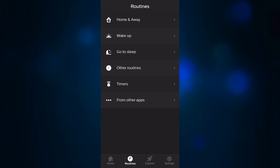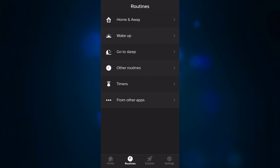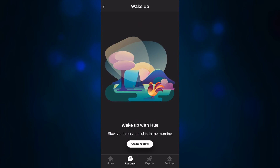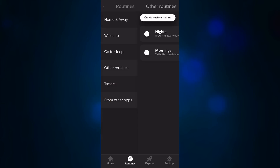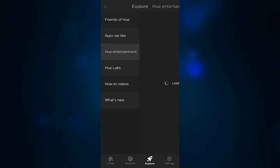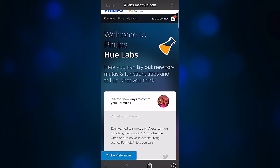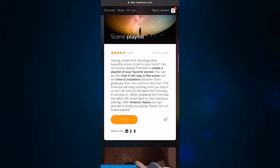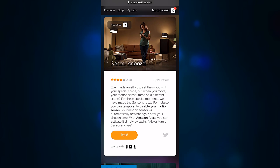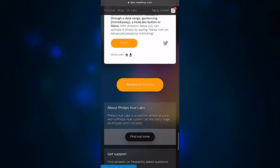The Hue app also provides several options for smart light activation, including location-based geofencing, wake-up schedules, sleep schedules, daily routines, and timers. And for even more interaction, the Explore tab brings options for entertainment syncing with compatible third-party devices, as well as a work-in-progress section called Hue Labs, that lets you try new features from Hue developers, that can bring your lights to life even more by expanding their potential through adaptive scenes and advanced schedules. Each formula even provides a user rating and a list of the devices it will work with.